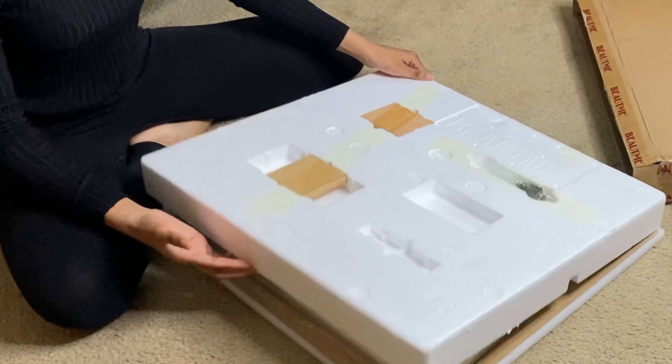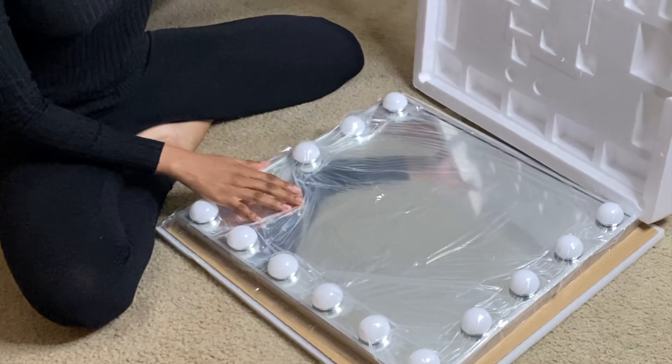Hi ladies, welcome back to my channel, welcome to Goddessie. If you're here for the first time, I am Tiffany, and on this channel I talk about creating your own beauty through physical appearance and mindset. I got my vanity mirror, which I'm so excited about, and I'm going to unbox it now and create a vanity space for myself so that I can do my makeup and skincare routine like I'm a goddess.